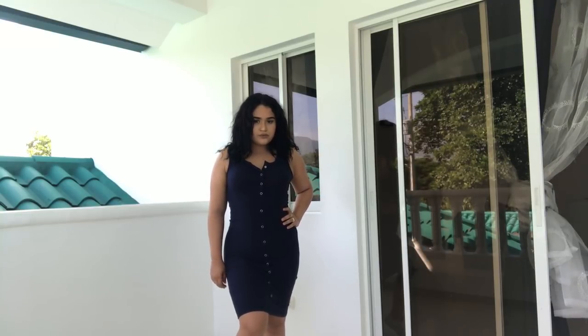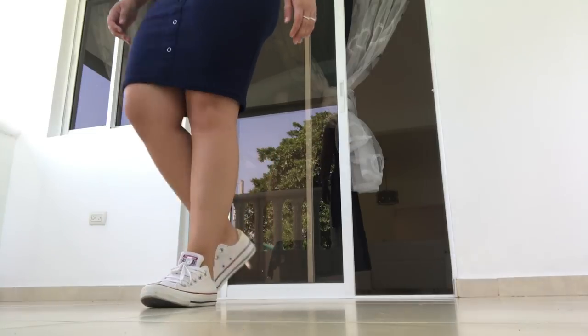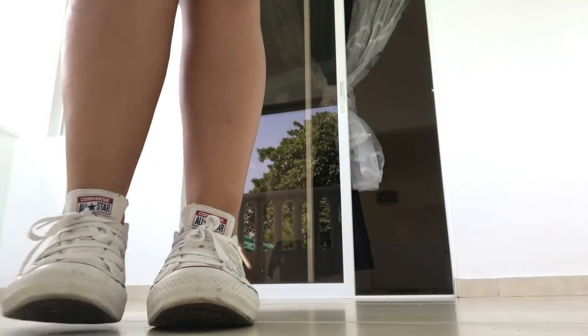This dress I absolutely love — it's a blue dress and I kind of paired it with my Converse just to make it a little bit more sporty and comfortable. So that's it for the outfits, guys — I hope you enjoyed!